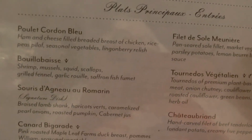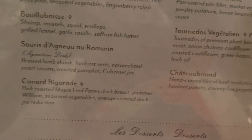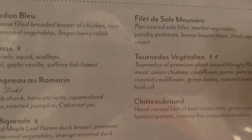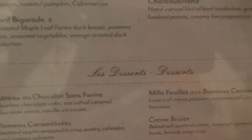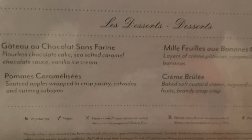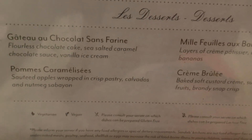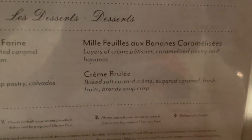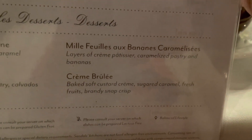Your entrees include cordon bleu, bouillabaisse, lamb shank, duck, sole, a vegetarian meal, and chateaubriand. For desserts we have a gluten-free cake, sautéed apples in a crispy pastry, caramelized pastry with bananas, and a crème brûlée.